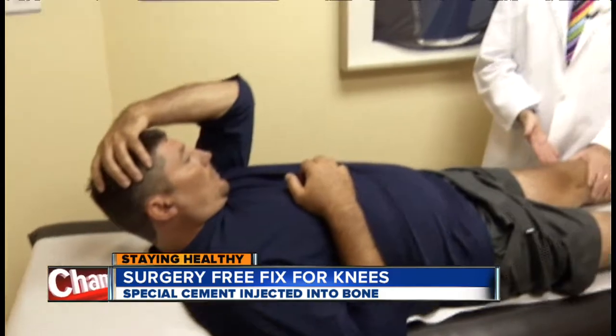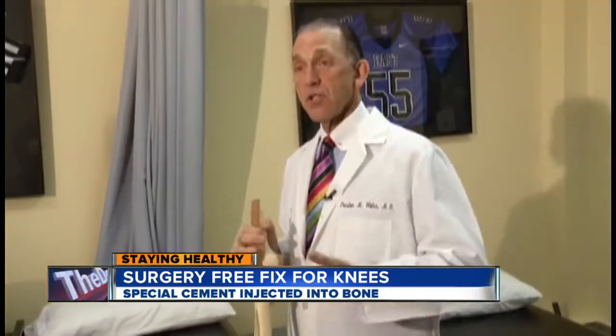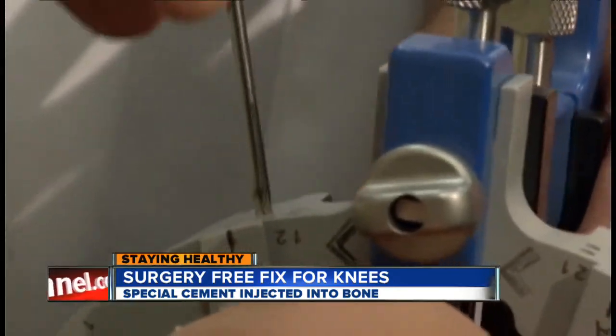The traditional answer has been a knee replacement. But Dr. Preston Wolen had another option for Kacey's arthritic knee — so that the patient, instead of getting a plastic and a metal knee, gets to keep their knee. It's called subcondroplasty.